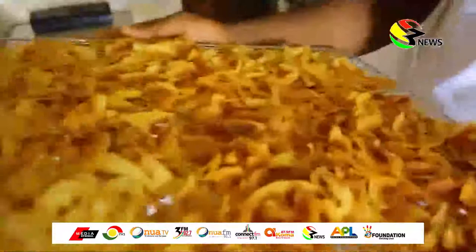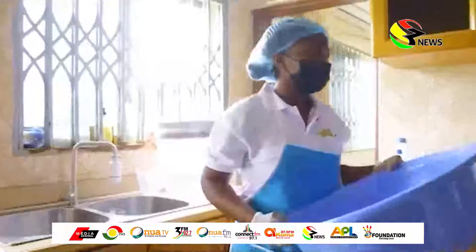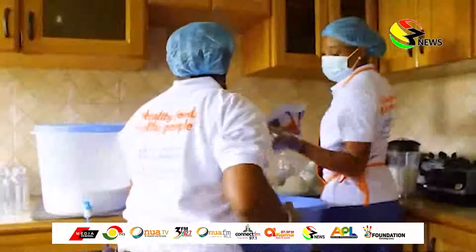They also have chips in the dehydrator at the moment, ready for packaging. He has successfully employed ten people and is looking forward to creating more jobs as he has the dream of expanding his business.